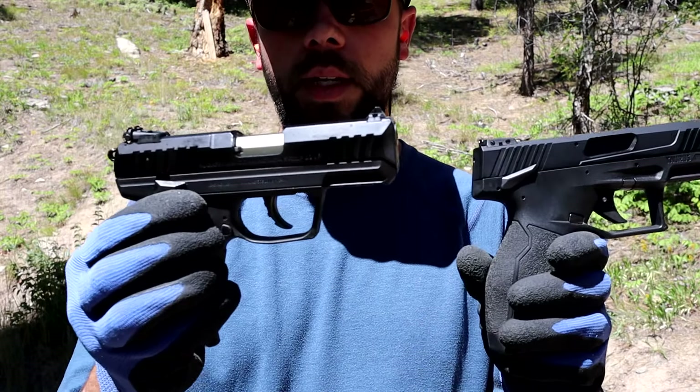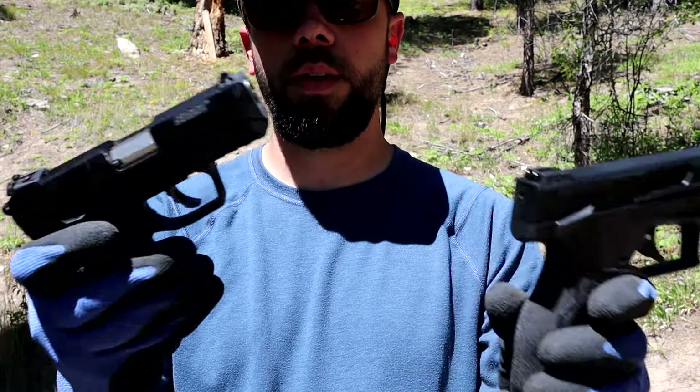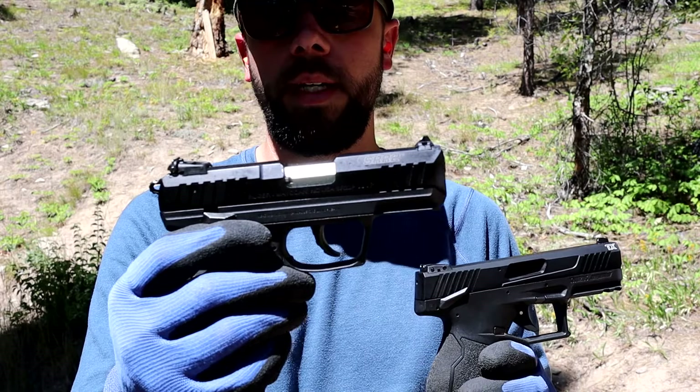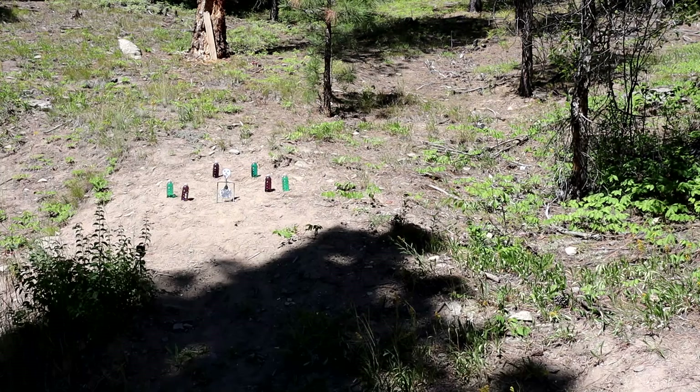I just wanted to give you guys a quick little review and do a few shots here for you, just so you guys can get an idea of which one you prefer — the Ruger or the Taurus. One thing I don't like: if you release the mag on this, you can't fire it — it's a dead trigger. Not a huge deal for a .22, but I just don't prefer it.